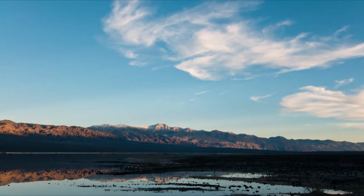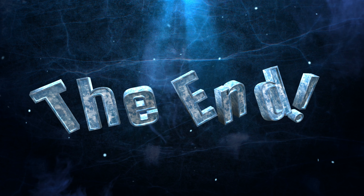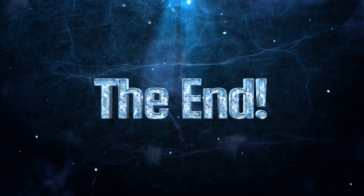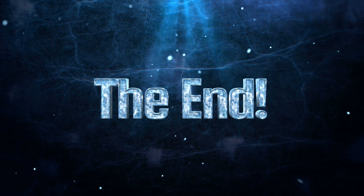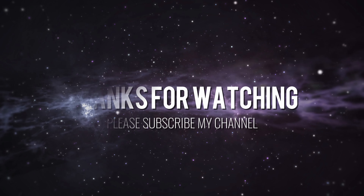Wow, time really does fly so fast. We are already at the end of the video. Hope you all liked this video. Make sure to like, subscribe, and click the bell icon so you never miss our latest videos. Positive vibes and prayers for you all. Thank you for watching. Bye, till next time.